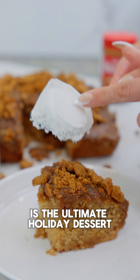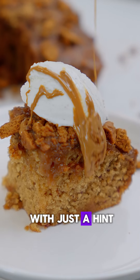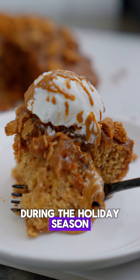This Biscoff Sticky Toffee Pudding is the ultimate holiday dessert. The gooey caramel sauce with just a hint of Biscoff makes every bite pure indulgence. It truly is the perfect sweet treat to share and savour during the holiday season.